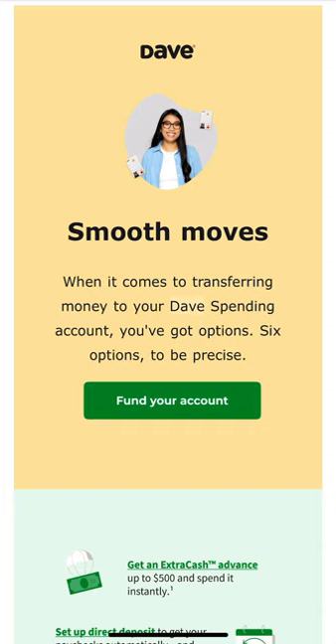When it comes to transferring money to your Dave spending account, you've got options — six options to be precise. The first one on the list is getting an ExtraCash advance of up to $500 and spending it instantly. Let me know in the comments if you guys have ever gotten an advance with Dave.